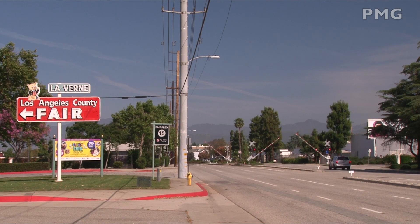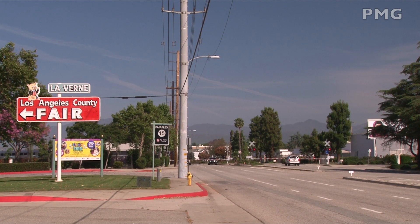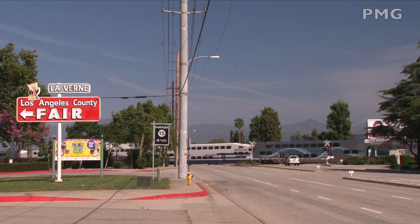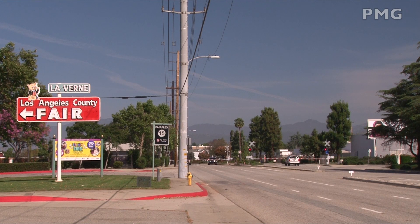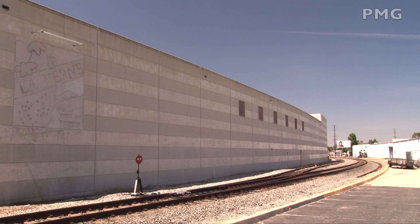One of the entrances to the L.A. County Fairplex is on Arrow Highway in La Verne. Metrolink's San Gabriel sub passes within close proximity to the fairgrounds. Just around the curve from the previous spot, another eastward train with an MP36 for power came into view along this stretch of former Pacific Electric trackage.